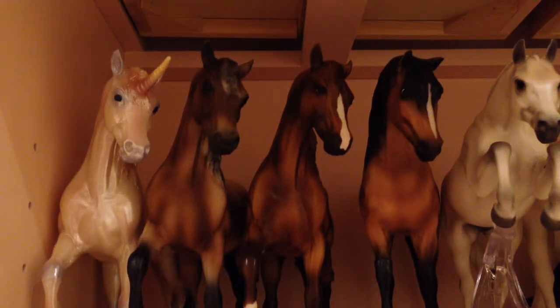Hello you guys, it's Bubbles here and today I'm going to be giving you guys a collection tour. So without further ado, let's get started.